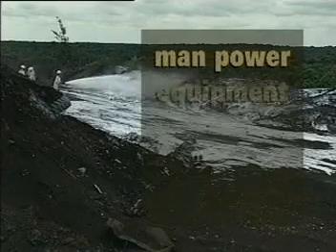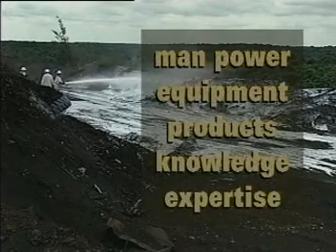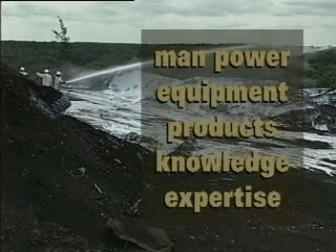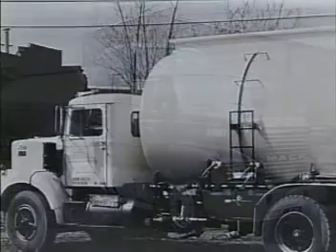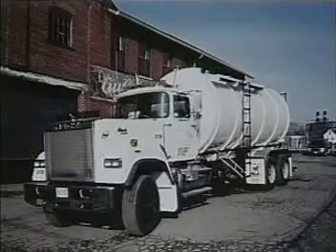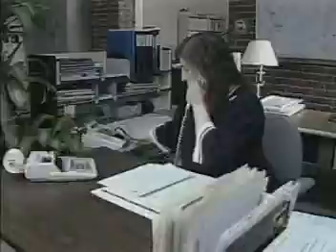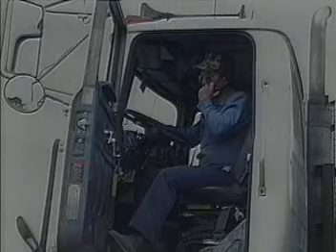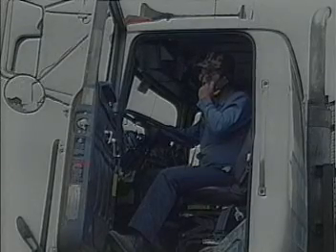We have the manpower, equipment, products, knowledge and expertise needed to handle any job and can respond quickly to even the most severe emergency situations. With our complete fleet of well-equipped service trucks, we provide field application services 24 hours a day, seven days a week. Our Central Dispatch Center in Canton, Ohio maintains constant communications with the field operators located throughout North America for prompt routine service and immediate response to any emergency condition.